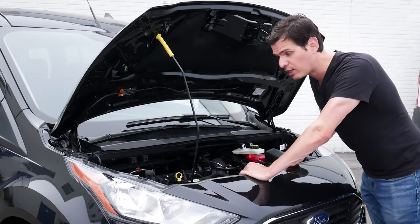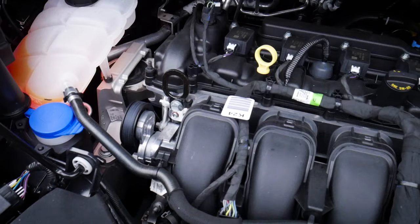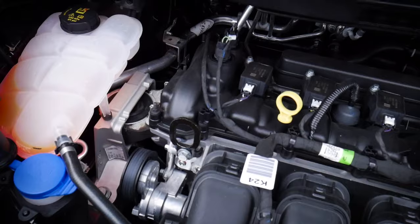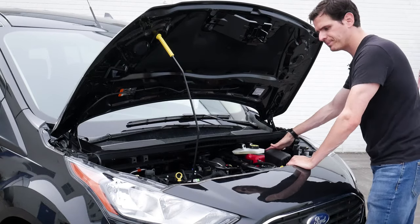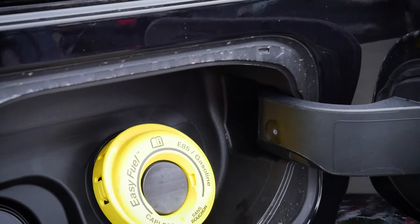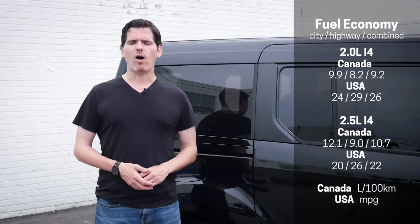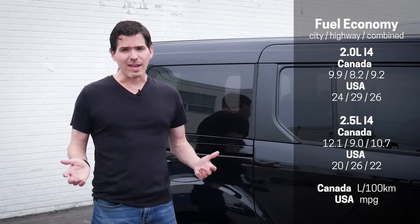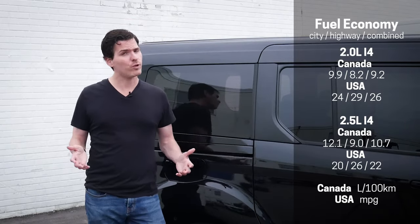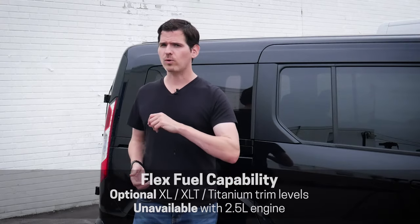Very popular in the European market specifically for its smallness and nimbleness. Under the hood, we've got easy access to top up fluids, check our oil, and access the battery. To fill up fuel, just along the driver's side we've got a capless system — insert your fuel hose, fill up, and you're done. The minimum manufacturer's recommendation is regular 87 octane, so no premium fuel needed. The Transit Connect is also flex fuel capable, meaning we can use E85 gas as well if your local gas station carries it.